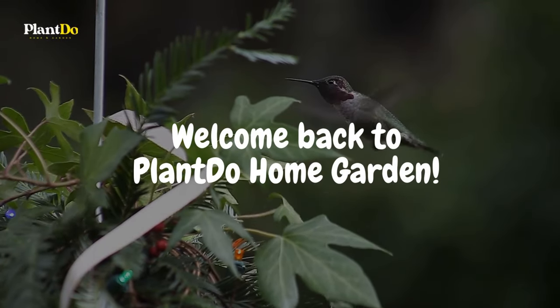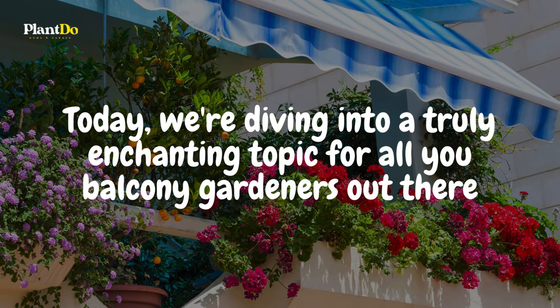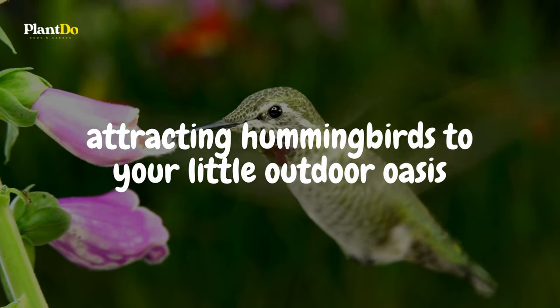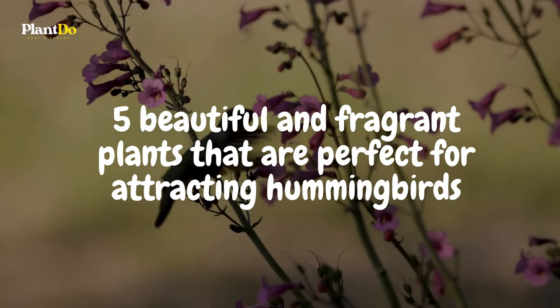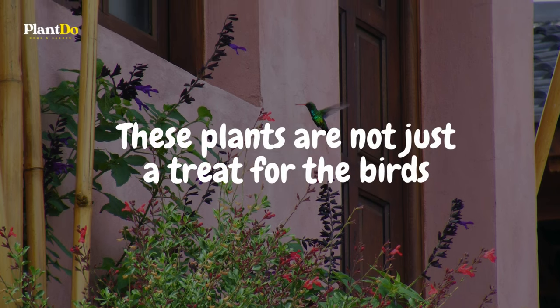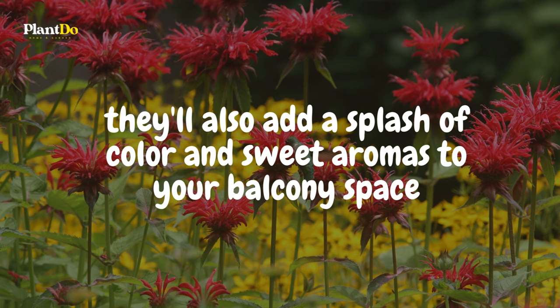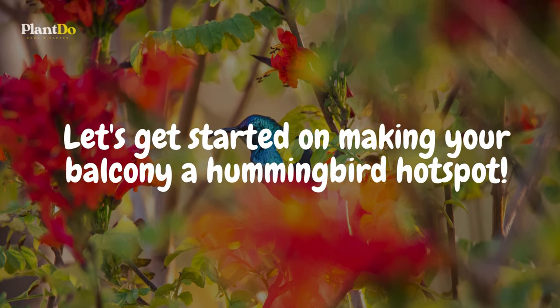Welcome back to Plant Do Home and Garden. Today we're diving into a truly enchanting topic for all you balcony gardeners out there: attracting hummingbirds to your little outdoor oasis. In this video, we'll introduce you to five beautiful and fragrant plants that are perfect for attracting hummingbirds. These plants are not just a treat for the birds — they'll also add a splash of color and sweet aromas to your balcony space. Let's get started on making your balcony a hummingbird hotspot.